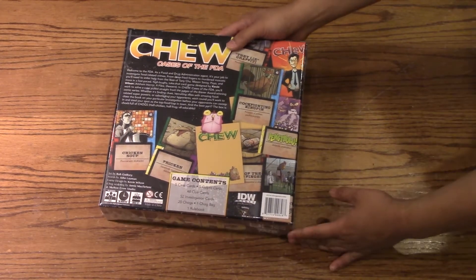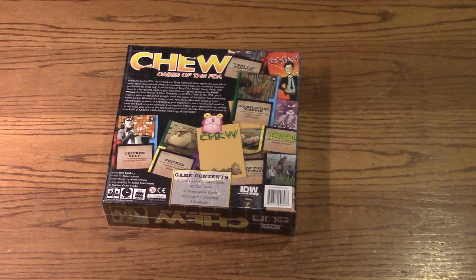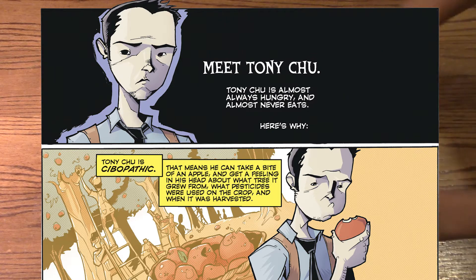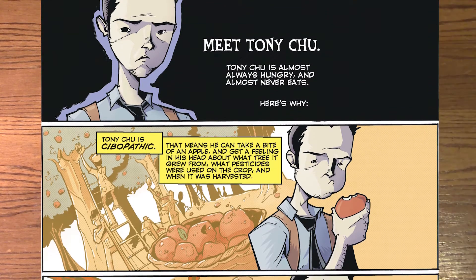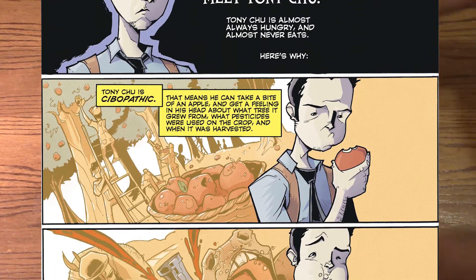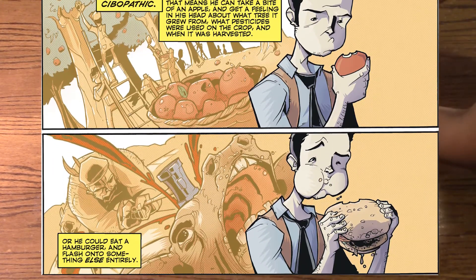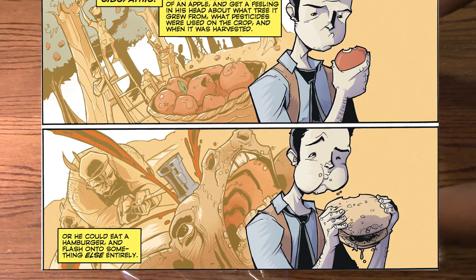How would you explain the comic? The main character, Tony Chu — he's called a cibopath, in which he has the ability to get psychic impressions of whatever he eats. Along the way, he learns how to do certain things by eating. He pretty much becomes a cannibalist, because he'll eat other people and learn their abilities or gain their knowledge on certain things.